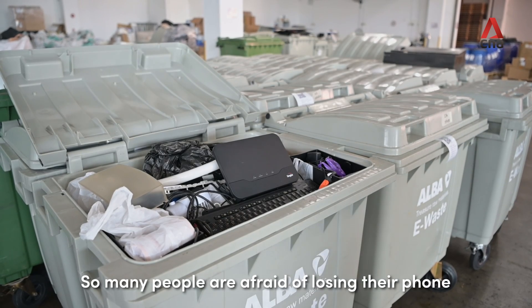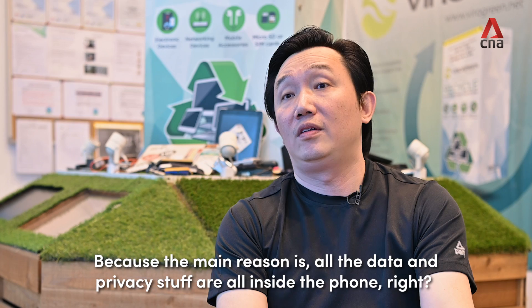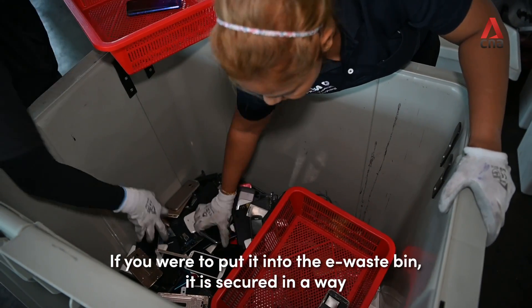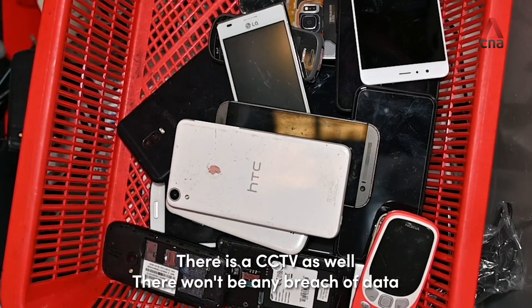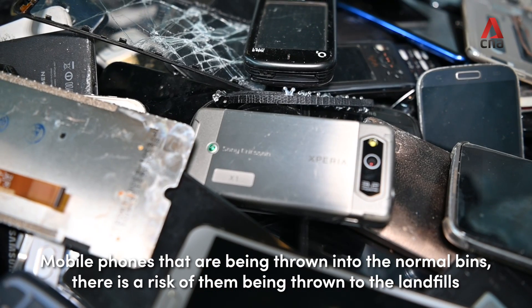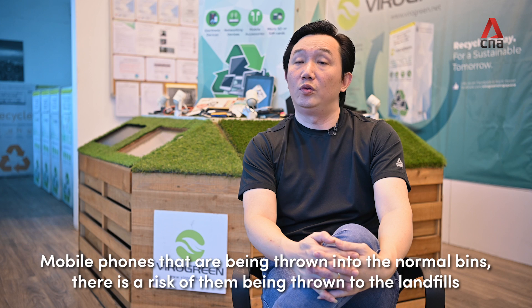Many people are afraid of recycling their phone because of data and privacy concerns. If you put it into an e-waste bin, it's secured — there's CCTV and there won't be any breach of data. In contrast, a mobile phone thrown into a normal bin risks being sent to the landfill.